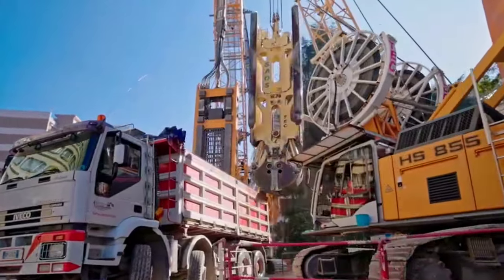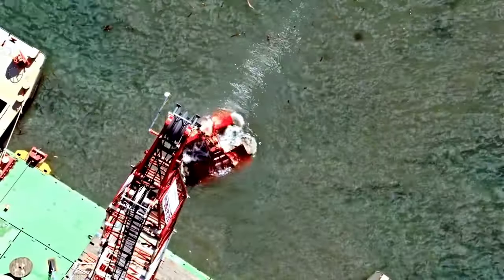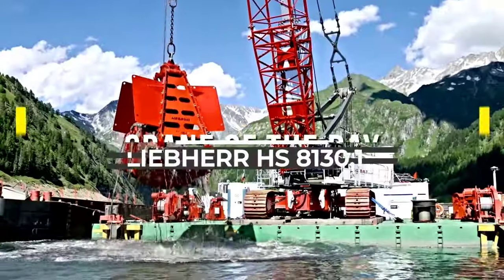Welcome back to another episode of Crane of the Day from Chan 27. In this episode, we talk about the Liebherr HS8130.1.